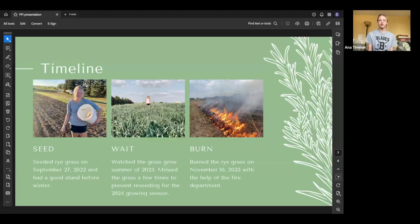This is the timeline we used. I seeded winter ryegrass on September 27 of 2022. I was approved for my grant in the spring of 2022. We watched the grass grow through summer 2023, and mowed it a couple of times to prevent reseeding — winter rye can create another weed problem if you let it go to seed too long. We didn't want to end up with another weed to deal with. Then on November 10 of last year, we burned the grass with the help of the local fire department.